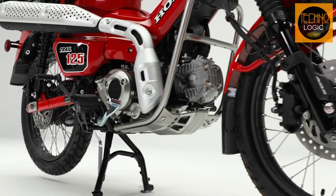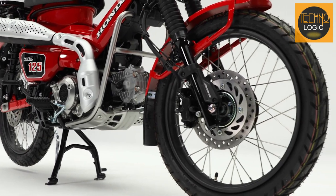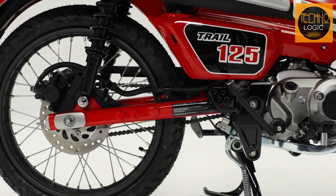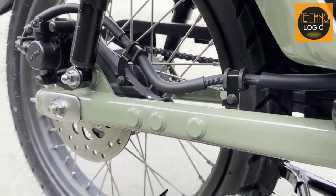The CT125 has hydraulic disc brakes on both wheels that provide powerful and consistent stopping performance in any situation. The front disc is 220 millimeters in diameter, while the rear disc is 190 millimeters in diameter. The disc brakes are easy to modulate and require less maintenance than drum brakes.